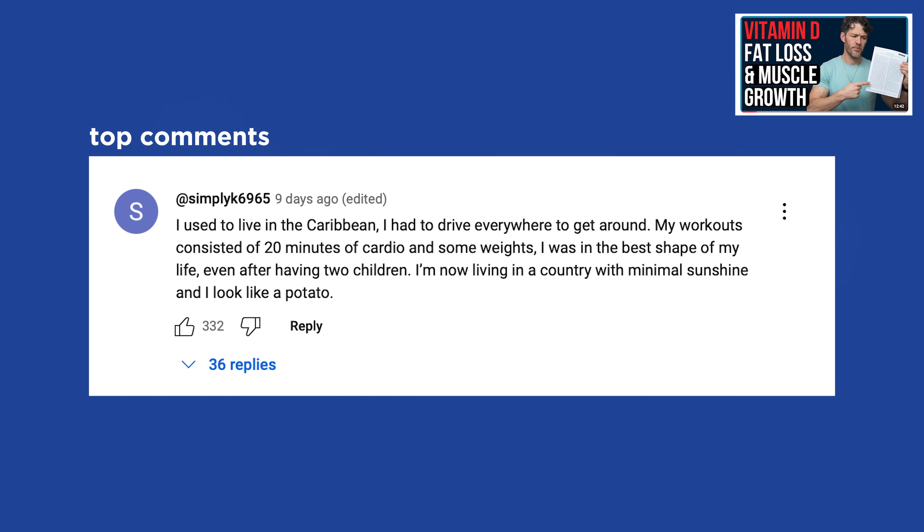I'd love to know what you think in the comment section. Let's review top comments from the last video. Simply K6965 says: 'I used to live in the Caribbean, drove everywhere, and my workouts were just 20 minutes of cardio and some weights. I was in the best shape of my life, even after having two children. Now living in a country with minimal sunshine, I look like a potato.' Exercise reduces chronic inflammatory biomarkers — exerkines released by muscles during exercise are anti-inflammatory and lower risk of cardiovascular disease, autoimmune disease, and all-cause mortality. Exercise outdoors if you can.